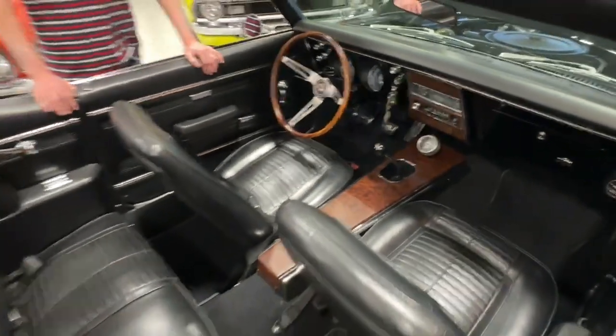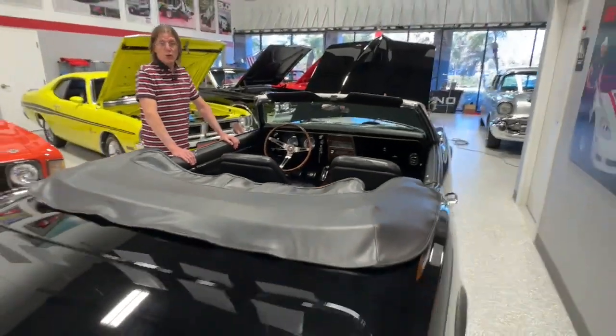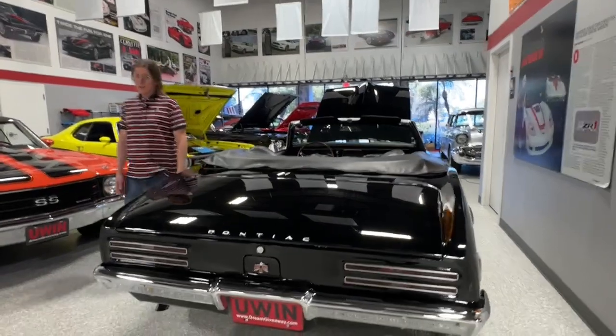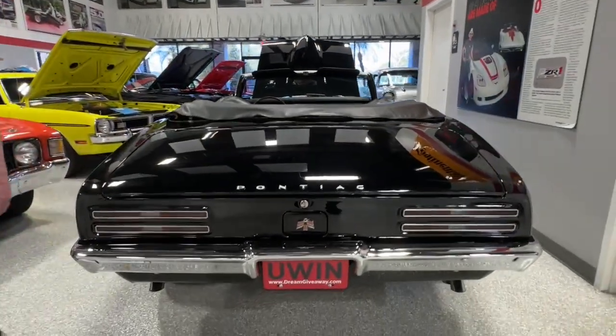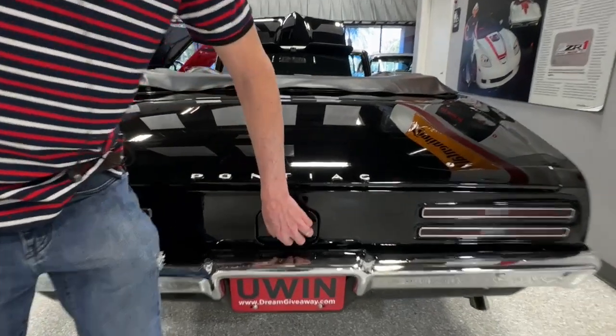How many of those were triple black? Who knows — under 100? Hard to find, I'll tell you guys that. No way on this. Look at that — that's where the filler cap is.